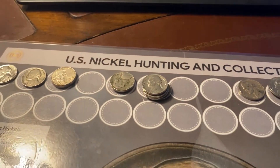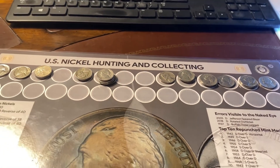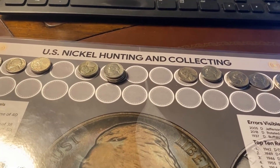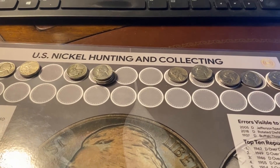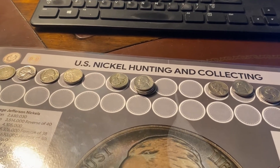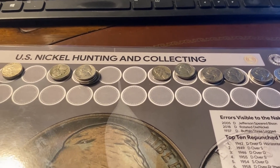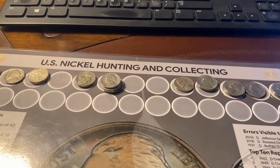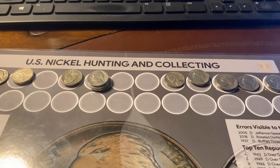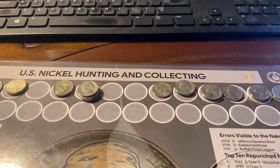I hope you guys liked this video. I'm going to be making more coin roll hunting videos in the future. I've got two boxes of pennies and I've already found a wheat cent ender in one of the boxes, so I'll start hunting those next. Please like and subscribe to my channel. This is Boss Dog Coin Rings — have a good day!